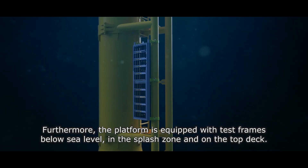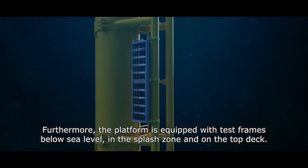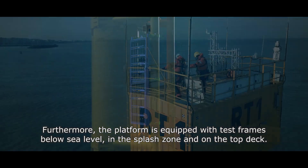Furthermore, the platform is equipped with test frames and drones below sea level, in the splash zone and on the top deck.